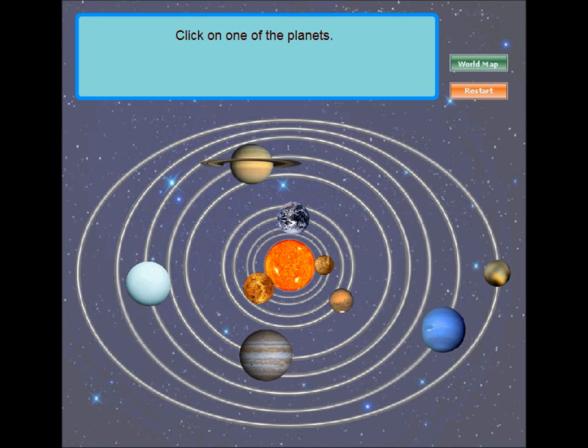Click on one of the planets below to learn about it. The Sun! The Sun is the star at the center of the solar system. It has a diameter of about 1,392,000 kilometers, about 109 times that of Earth.